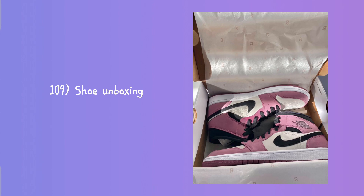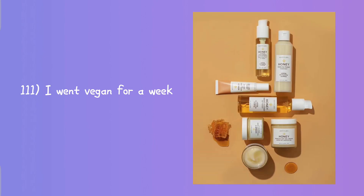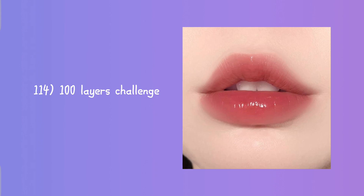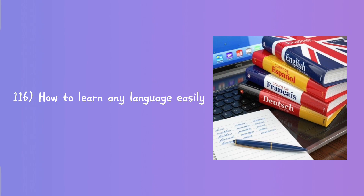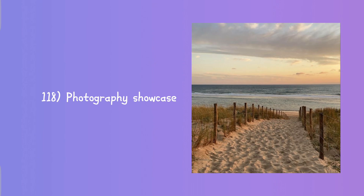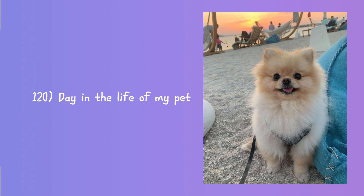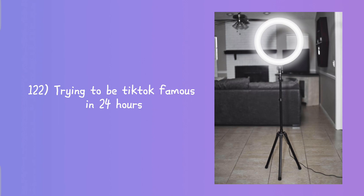Shoe unboxing, pulling an all-nighter, I went vegan for a week, product reviews, my travel bucket list, 100 layers challenge, time management tips, how to learn any language easily, art showcase, photography showcase.